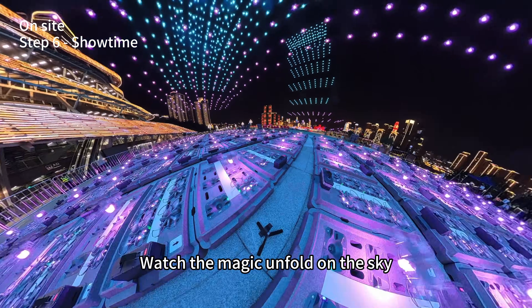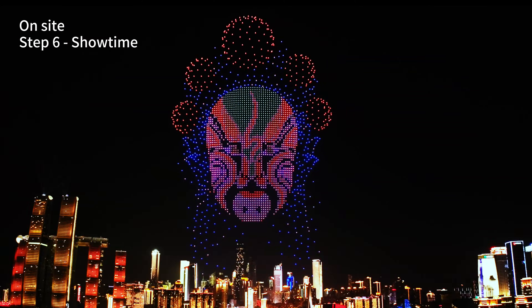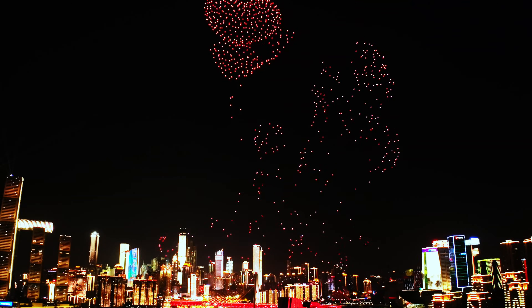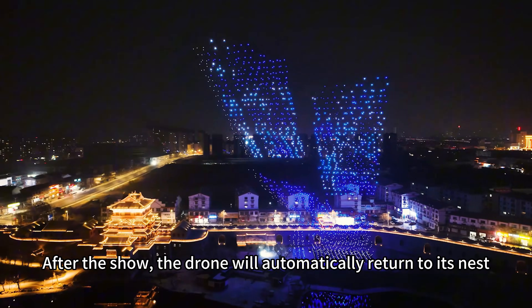Now, taking off — watch the magic unfold in the sky. After the show, the drones will automatically return to their nest.